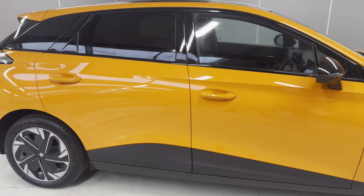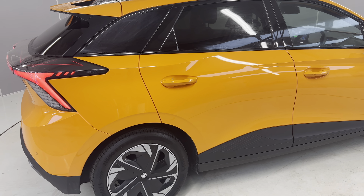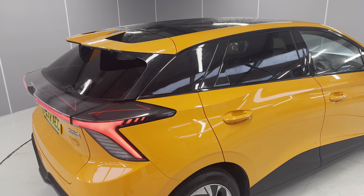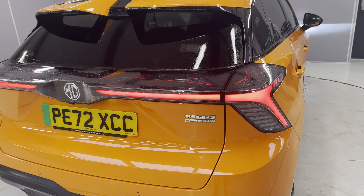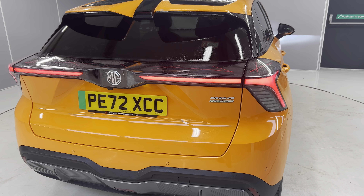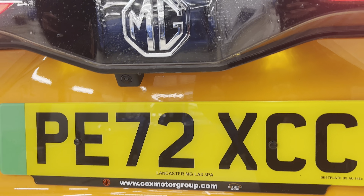You do have keyless entry on this car. There's a spoiler at the rear on the Trophy Long Range along with this really lovely futuristic LED tail lamp. You've got rear parking sensors along with the camera down there.